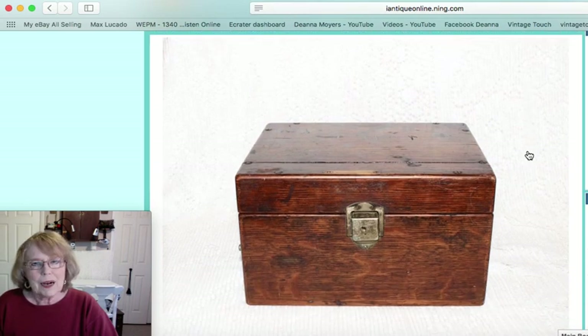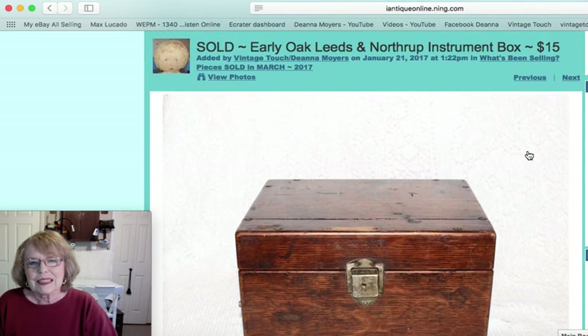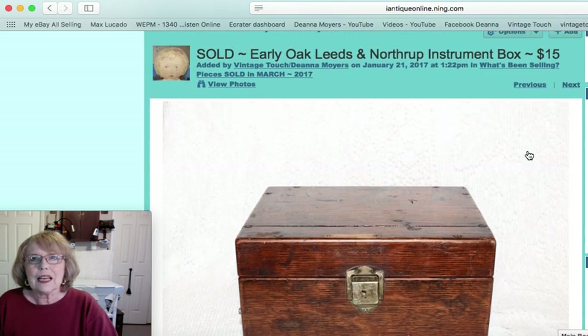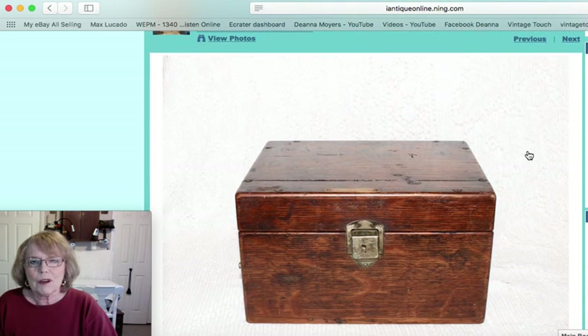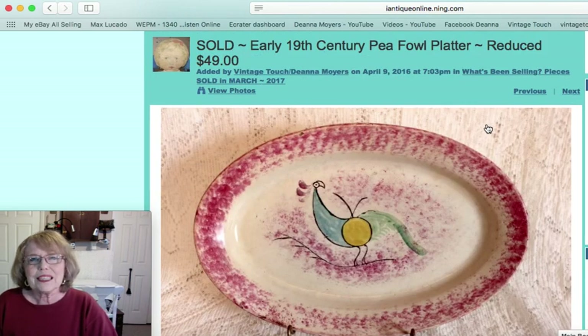I sell a lot of boxes — I've told you that many times if you're familiar with my channel. This was a Leeds and Northrop instrument box, all oak, with a great little lock latch. That box sold for $15, and that brings us to the conclusion of my video about what's been selling from my featured items.